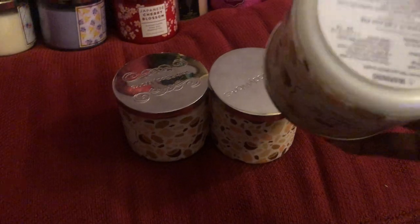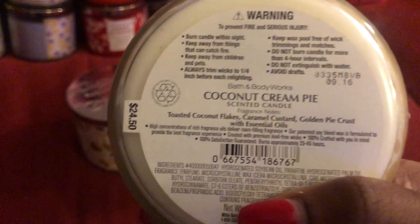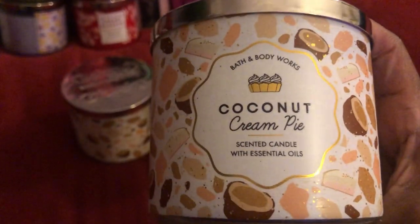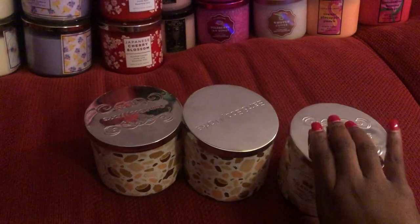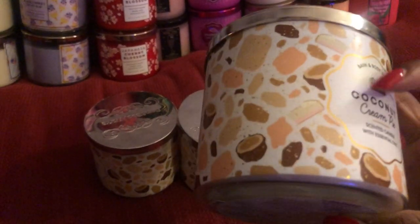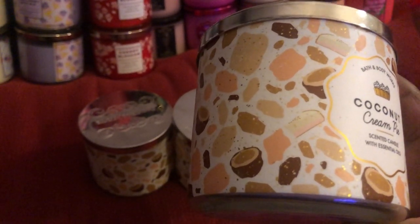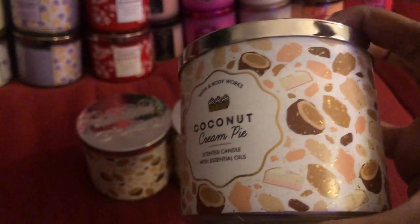The next three — I have three of these. I actually had five and I've already burned two since they were released back in the early part of this year. This is Coconut Cream Pie, part of their Bake Shop collection. This is a really good candle — I hope they bring it back next year. It's a good room filler; anything with coconut to me is a great room filler. The detailing has the little coconut, cream pie, chunks of chocolate, and toasted coconut flakes. I have three of those left.